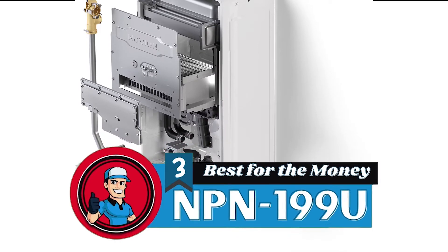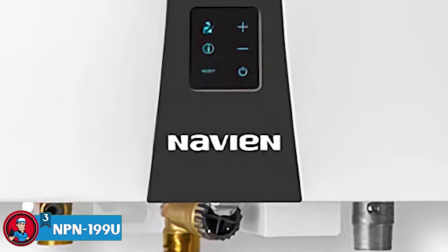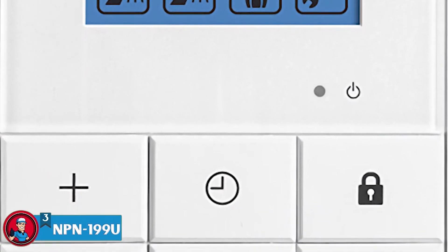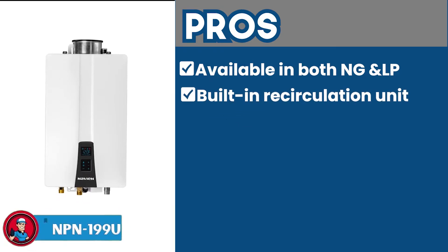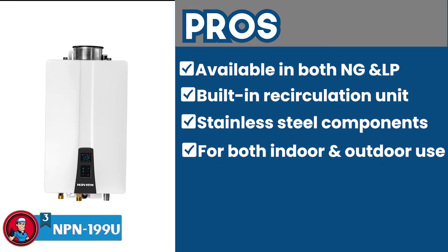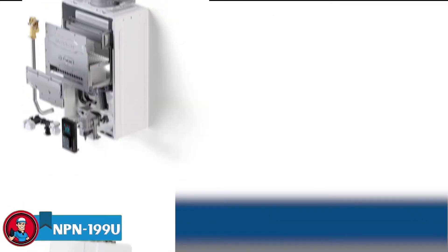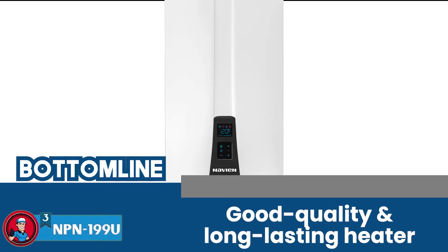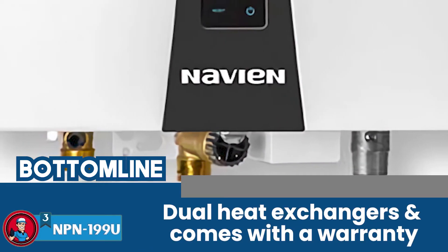Next, we have the best for the money, the NPN-199U. This is one of the top-notch Navien heaters but at a relatively low price. It has all the essential features such as its built-in recirculation, indoor and outdoor installation design, 40 PPM emission, and an integrated control panel. Its pros are: it is available in both NG and LP, the built-in recirculation unit saves extra costs, the stainless steel components allow durability, it's suitable for both indoor and outdoor use, and it has a smart and efficient integrated control for precise temperature control. However, it might not be easy to install. The bottom line is it's a good quality, long-lasting heater — the perfect choice for a medium to large-sized household — equipped with dual heat exchangers and a warranty.